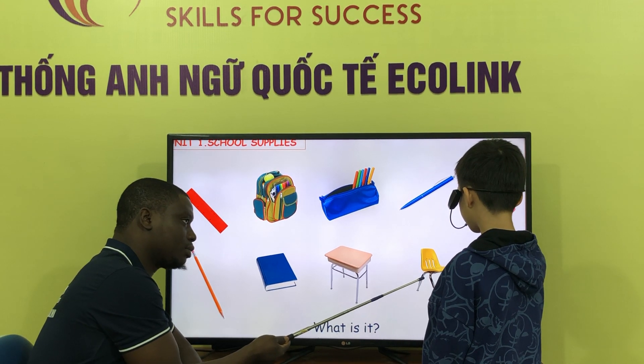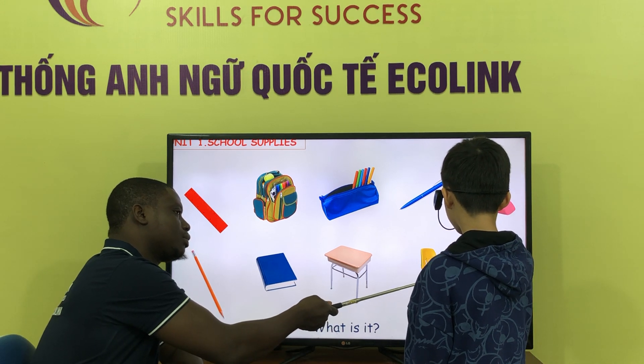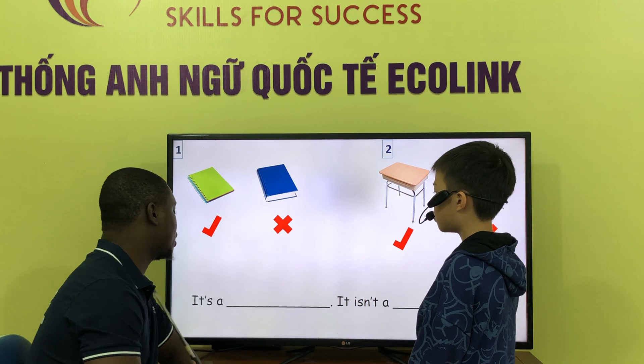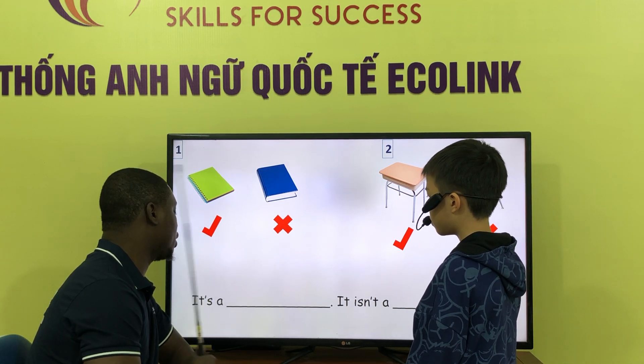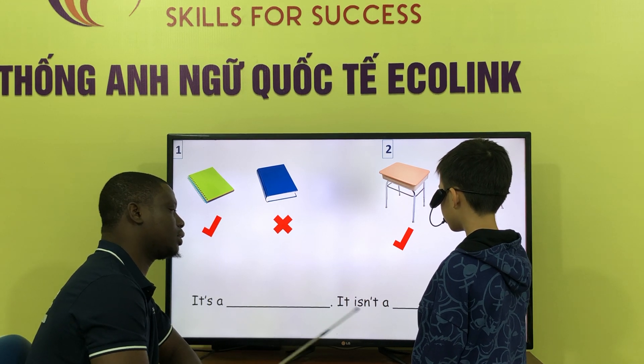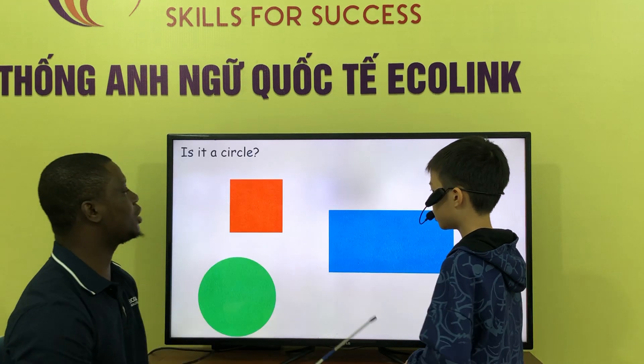What is it? It's a... What is it? It's a jam. What is it? It's a... not a book. Not a book, ok. It is a chair.